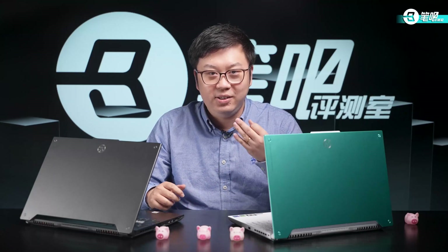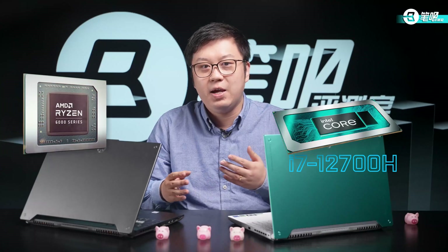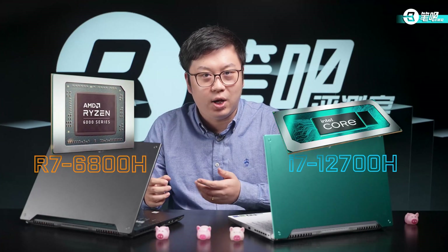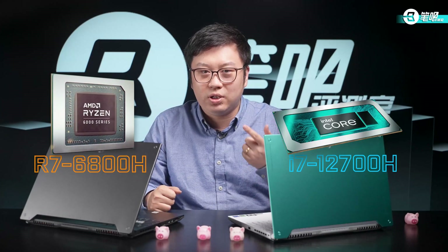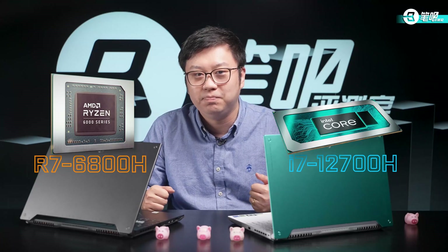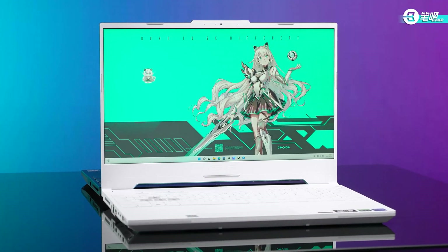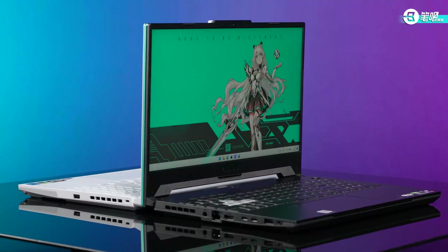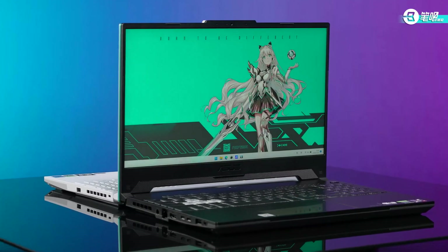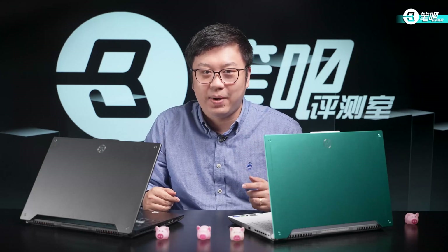Since then, AMD and Intel began to compete. Now we are entering the third year of the competition. Early this year, Intel released the 12th-gen Core i7-12700H and AMD countered with the R7-6800H. To figure out which one is stronger, and to control variables as well as we can, we bought an F15 and A15 and made a direct comparison.